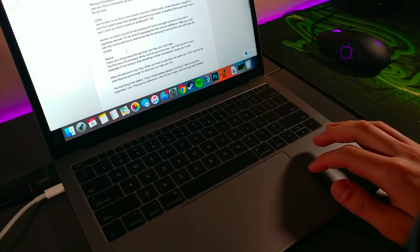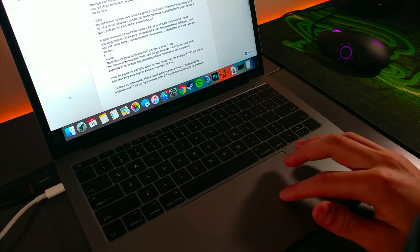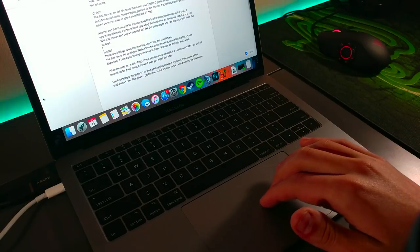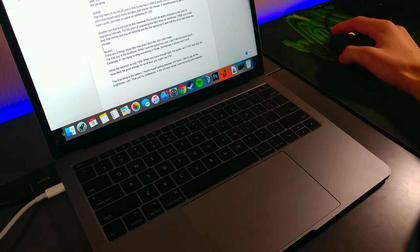There are only three things I don't like about this MacBook, but I don't hate. One thing is the trackpad. While I like the big size, one thing I do not like is the force touch. I often find myself frustrated when I'm trying to drag something on the desktop and it simply won't work.